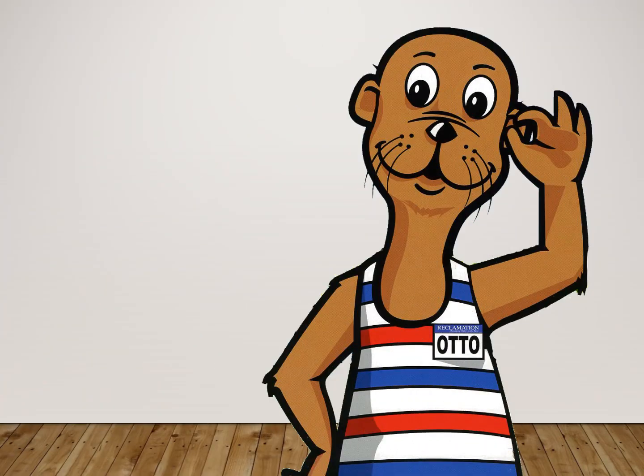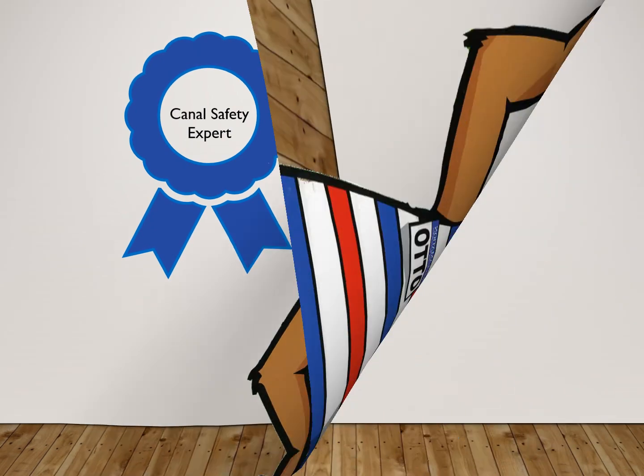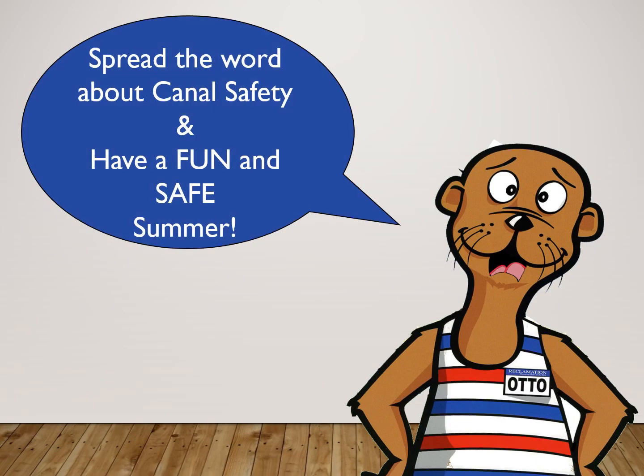Good on you mates and congratulations. You're now a canal safety expert just like me. Do your old mate Otto a favour and spread the word about canal safety. I hope you have a fun and safe summer.